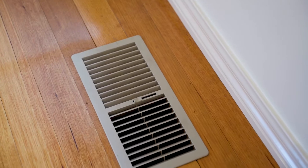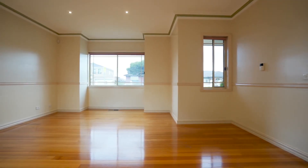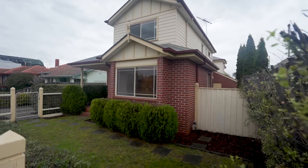Features ducted heating, evaporative cooling and polished floorboards. And the bonus of no owner's corporation fees.